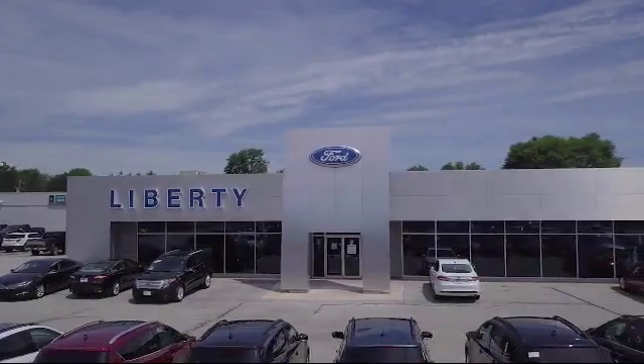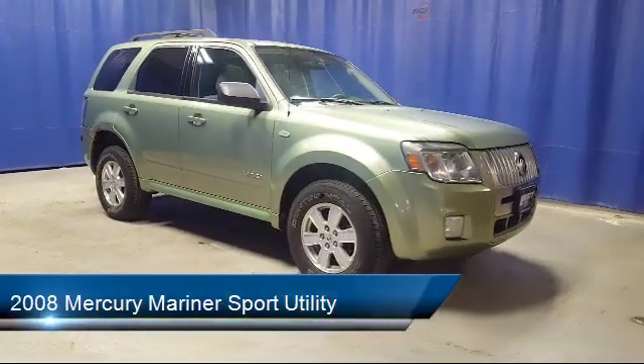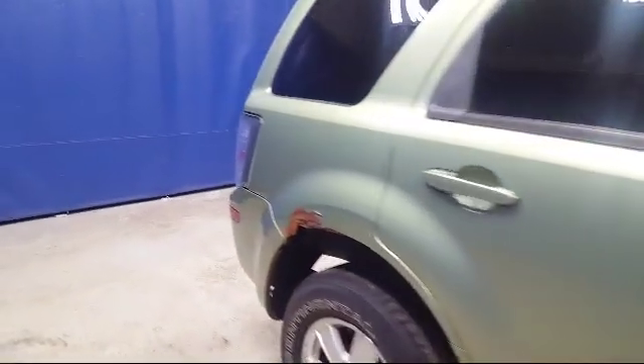Welcome to Liberty Ford Parma Heights, and here's a look at another one of our great vehicles from our inventory. It comes equipped with electronic stability control, leather wrapped steering wheel, keyless entry, tire pressure monitoring system, and air conditioning.